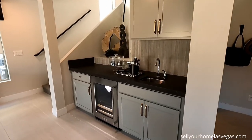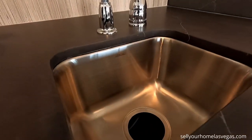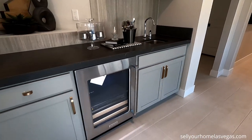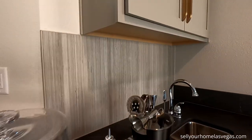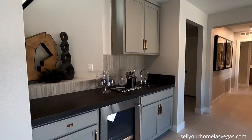They've got the wet bar option. These sinks are just so cute — I love the little sterling sinks. You've got this gray paint, dark quartz tops, and even this backsplash. This one looks expensive. Very nice — upgraded cabinetry. Such a cool feel.